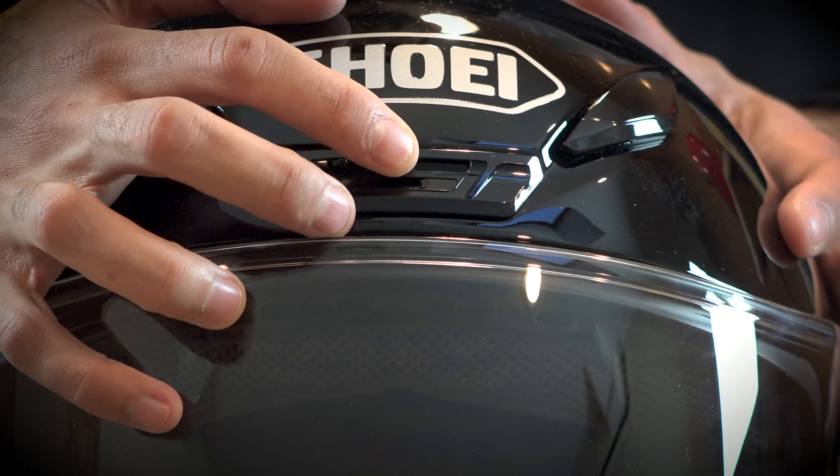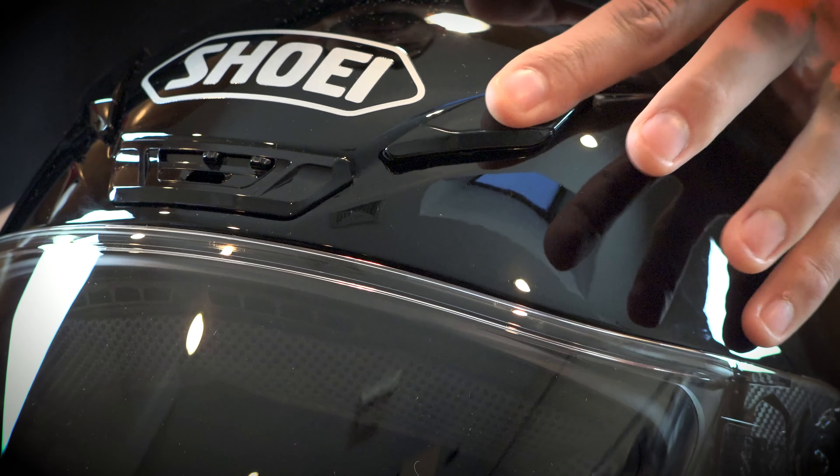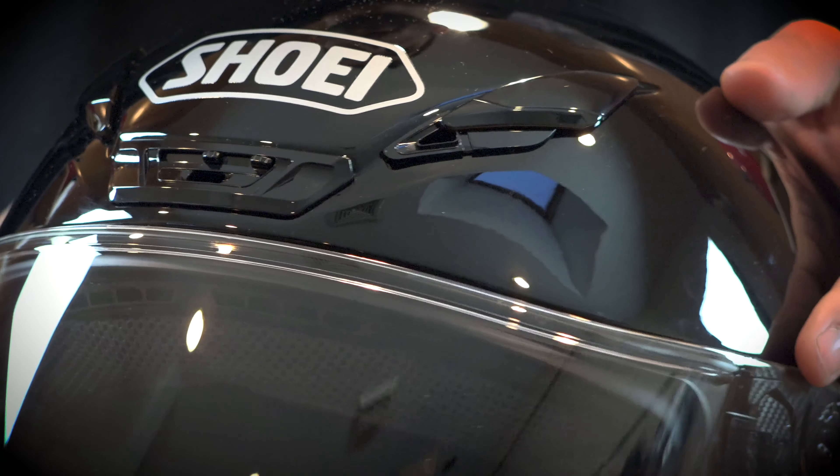On the brow of the helmet you have one vent that runs along the visor, then you have two vents that run vertically on top of the helmet. All three of these vents have the ability to open or close.